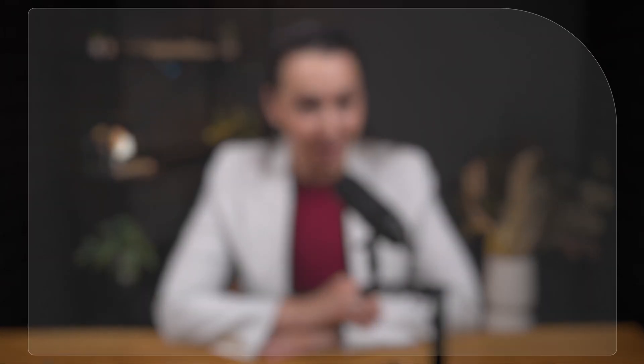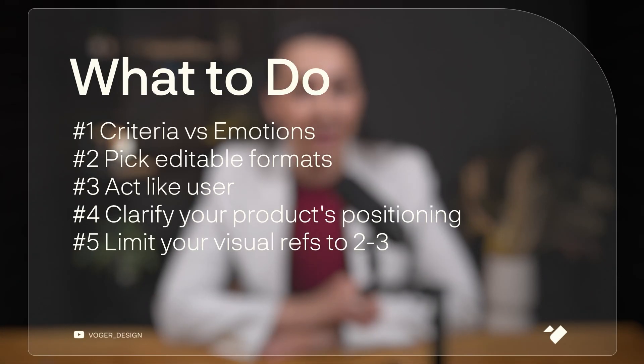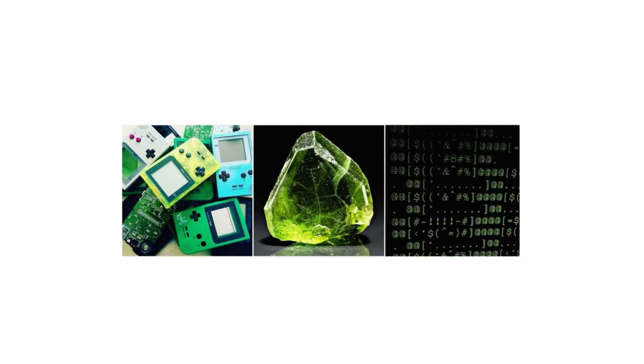If you can imagine that, you already have a better brief than most. Don't overwhelm your designer with 15 design visuals as references. Instead, pick 2 or 3 examples that match your product vibe and positioning. And please, don't hire someone just because they design amazing websites.